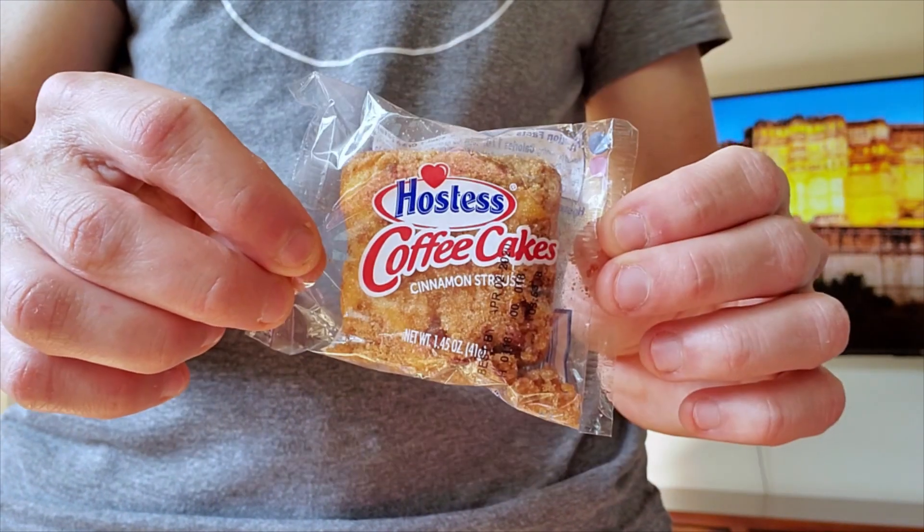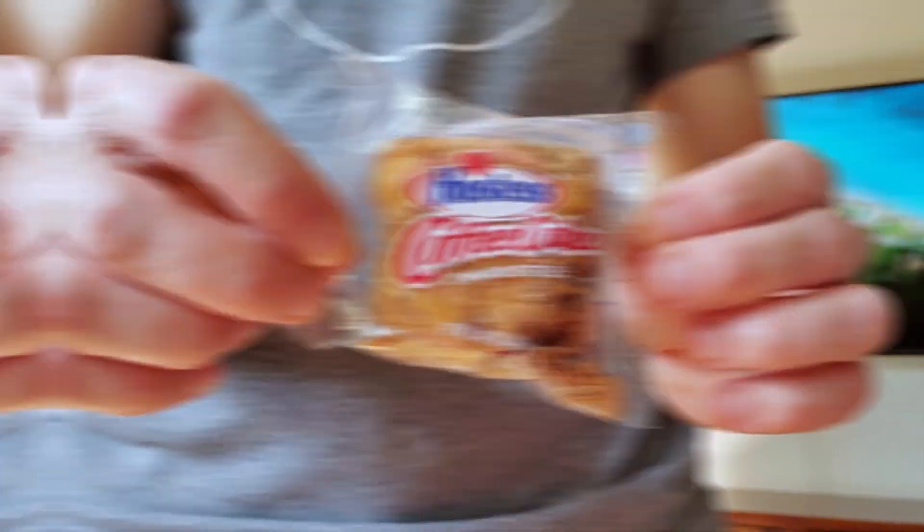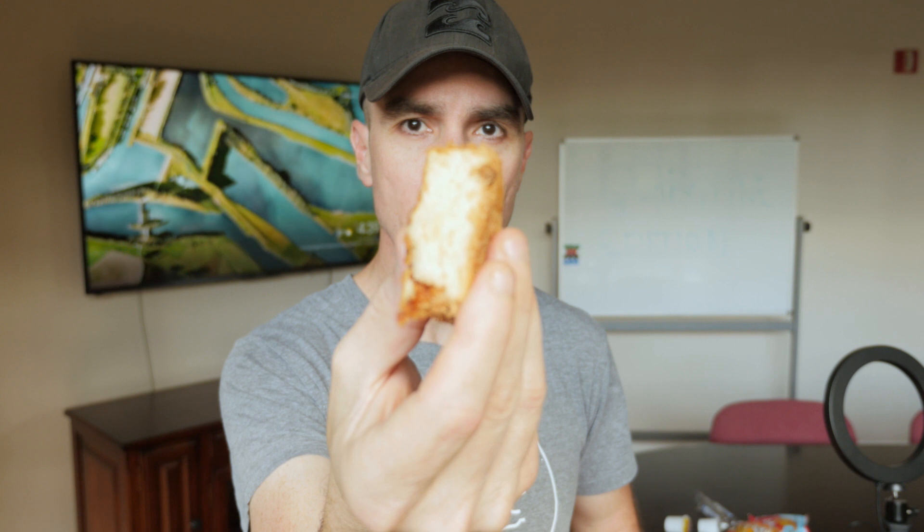We have the Hostess Coffee Cake Cinnamon Streusel. I'm sure this goes well with coffee — it's named Coffee Cake. We're going to try some coffee next, but let's try the cake first. It's like a spongy bear claw. This would go well with coffee, I'd have to admit. It's got a coating of cinnamon around the outside — you can feel it when you put it in your mouth. It's very grainy, hence the name Cinnamon Streusel. Makes sense. I like it. Let's try it with some coffee.